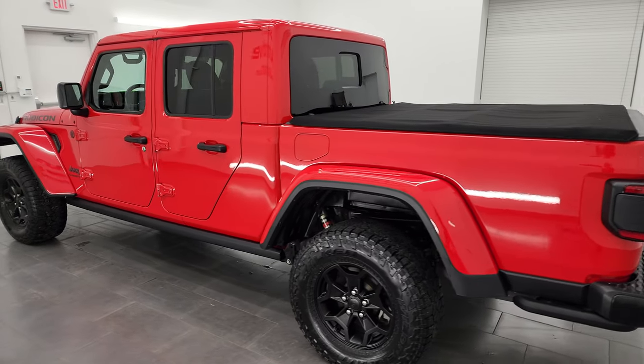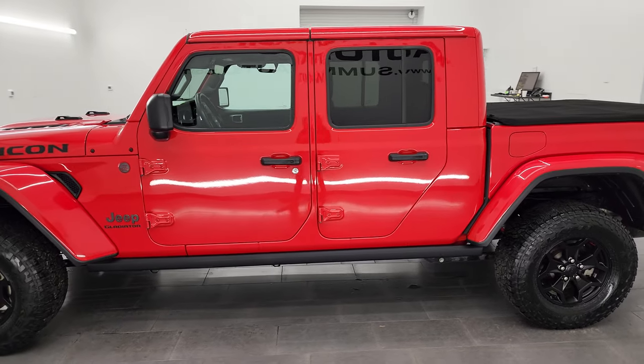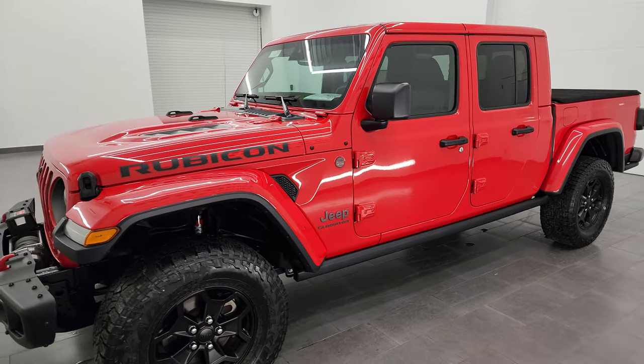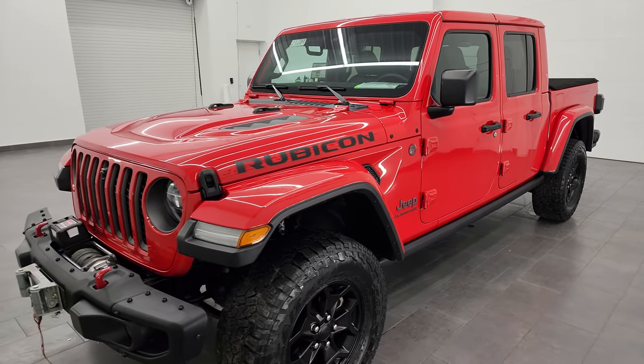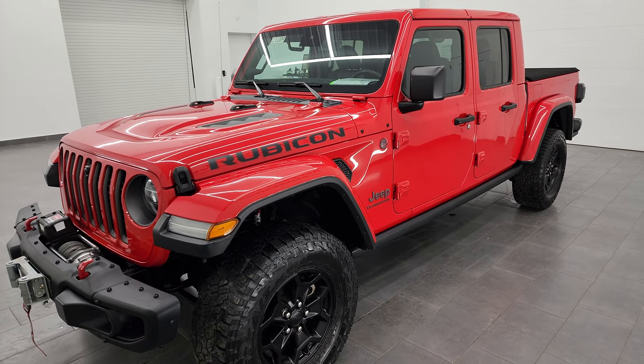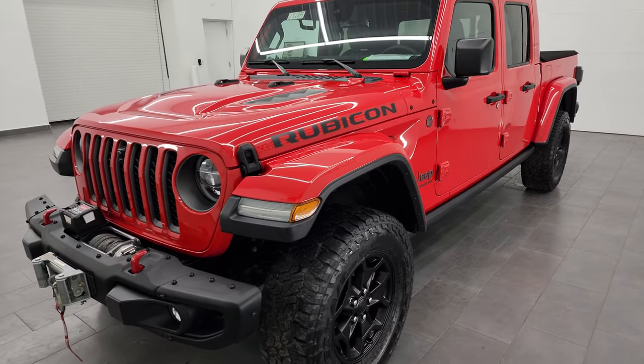This 2020 Jeep Gladiator has the 3.6-liter Pentastar V6 engine, paired up with the 8-speed automatic transmission. This Jeep has been fully safety inspected by our service shop, has a fresh oil and filter change. All the fluids have been checked and topped off and it is 100% ready to go.